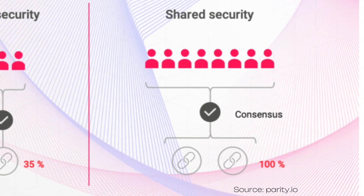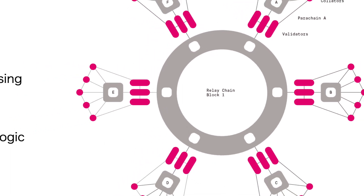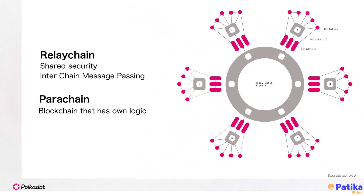is validated by the relay chain, which removes those weak points of failure prevalent in other interchain communication systems.